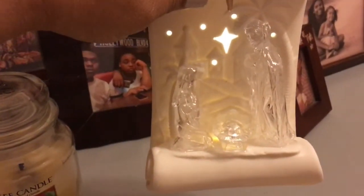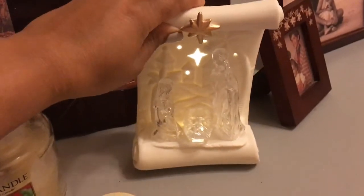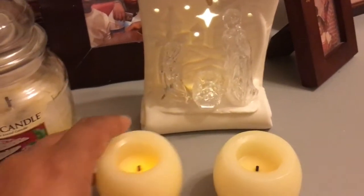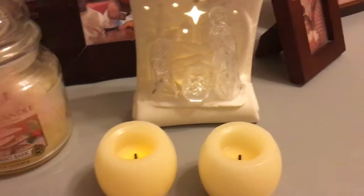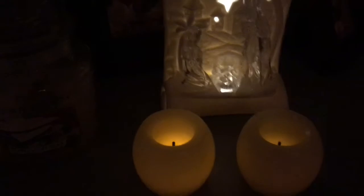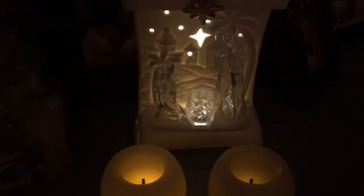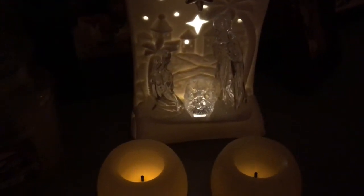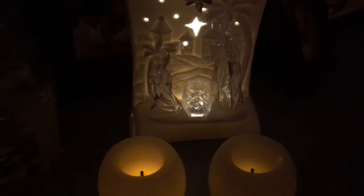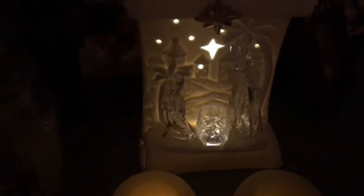I also found this nativity scene from Burlington, and it lights up. I sat it out here in my hallway. I have these other two little faux candles that accompany it. It's a nice little scene for my hallway dark staircase — a nice little light.